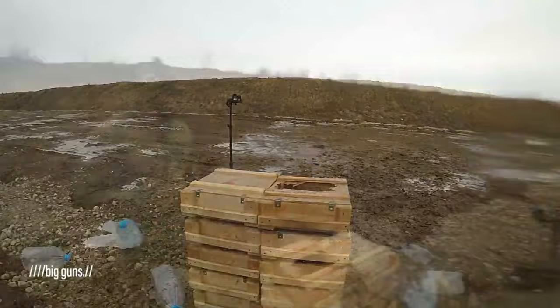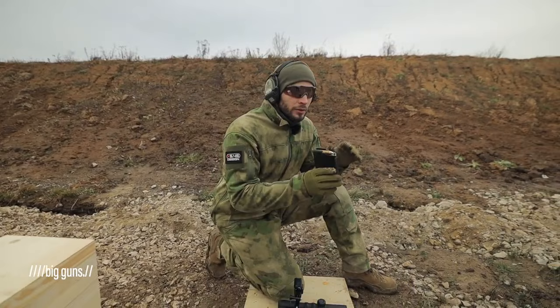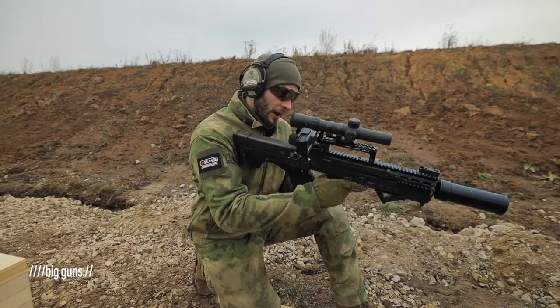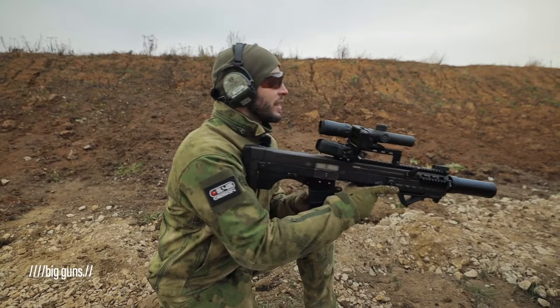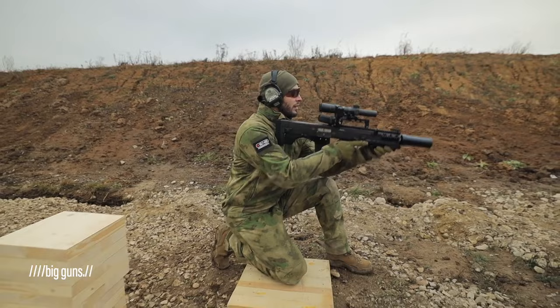Now it's time for our next test. We place ballistic jelly on boxes — this jelly is used to define bullets' stopping power. We will shoot it twice to see the differences between the white-tipped aluminum round and the subsonic one. The aluminum round has a speed of 900 meters per second, while the subsonic one has a speed of under 360 meters per second. They are both made out of different metals — the first is aluminum, the second is standard.